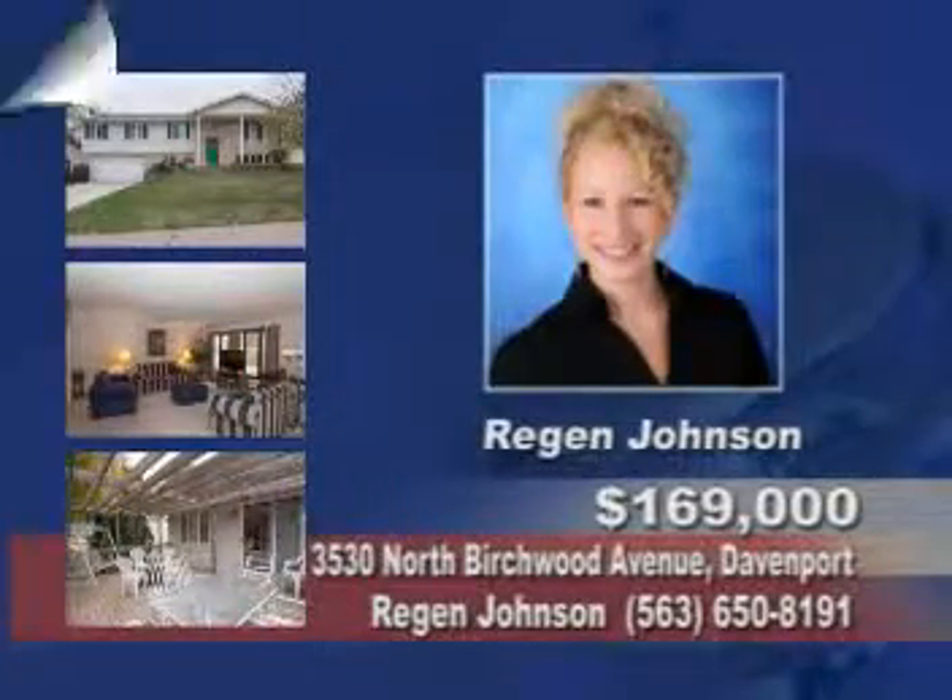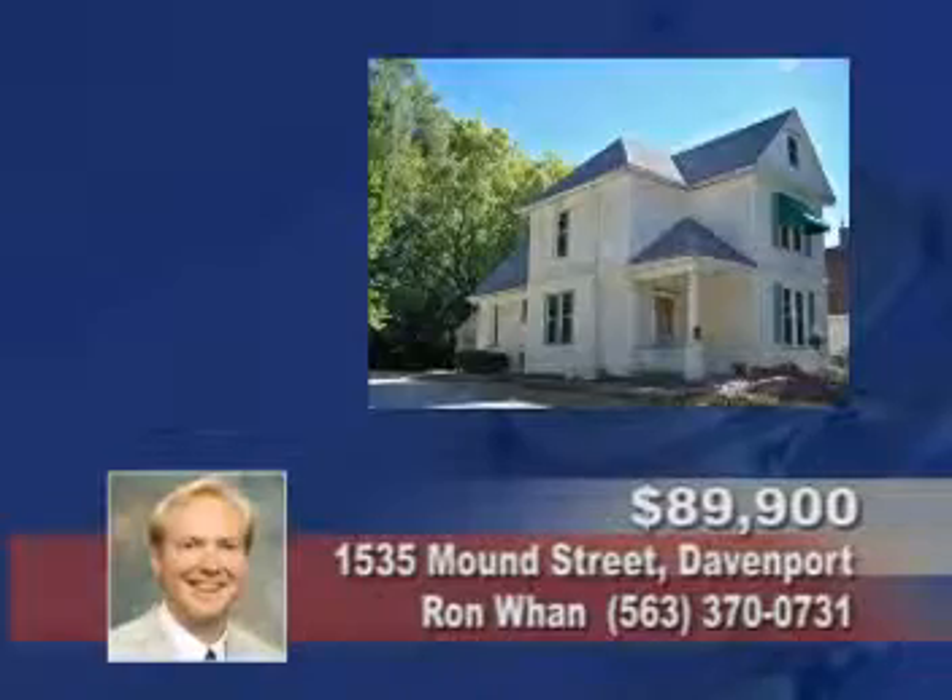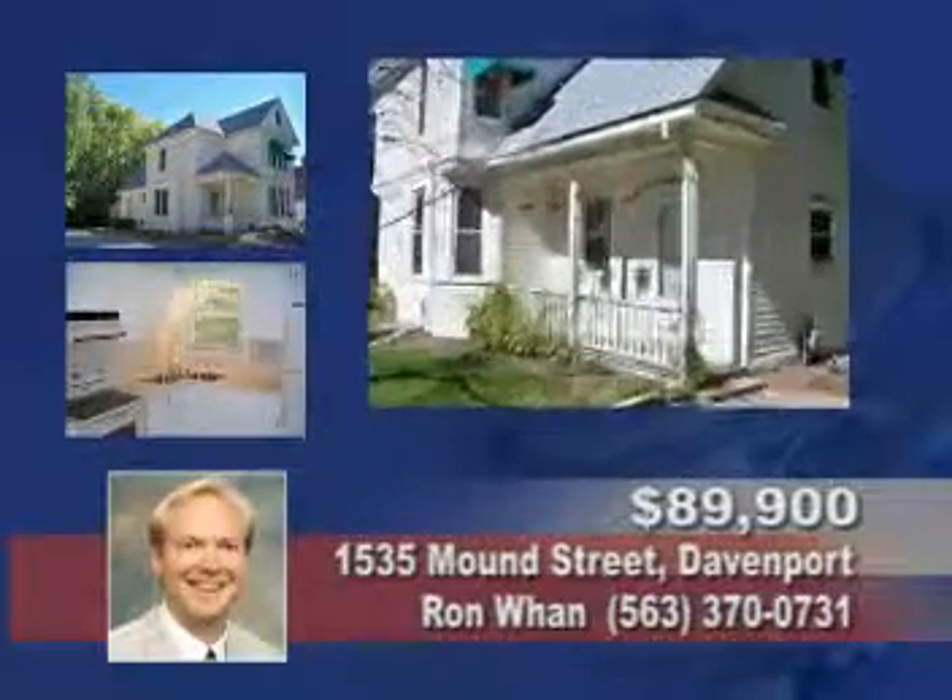Ask for Reagan Johnson. Tour this spacious four-bedroom with a newer two-car garage, newer roof, furnace, air and windows, freshly painted interior, and an AHS warranty. Contact Ron Juan.